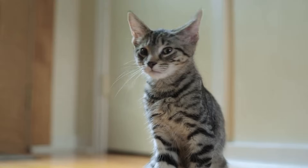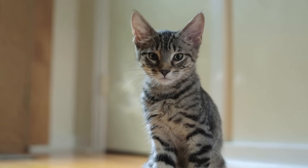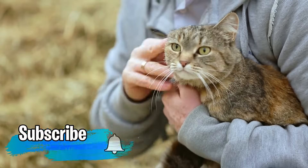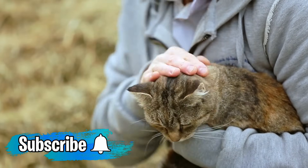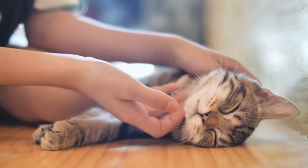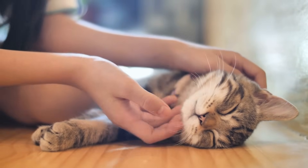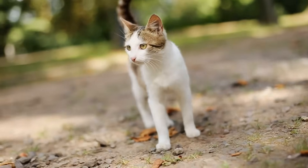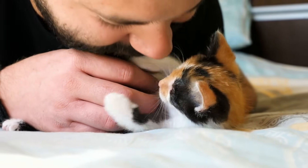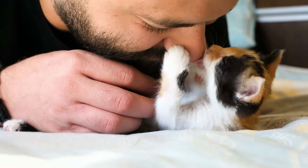Though it's not a breed, the Domestic Shorthair is definitely an excellent choice for first-time cat owners — I'm talking about the alley cat we're all so familiar with. Even if these cats come in a variety of personalities, they're not usually demanding or pushy. Being shorthair means they need minimal grooming. You can choose the perfect cat for you by visiting your local shelter, and another advantage when adopting is the cost — these cats are almost free.